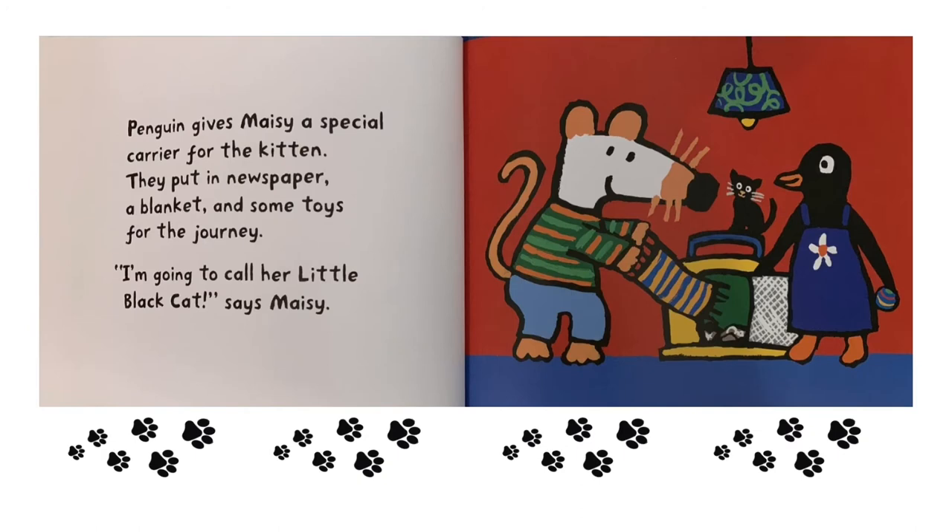Penguin gives Maisie a special carrier for the kitten. They put in newspaper, a blanket, and some toys for the journey. "I'm going to call her Little Black Cat," says Maisie.